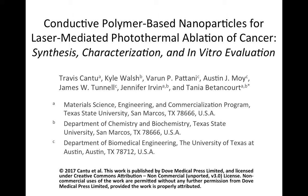In this work, we report the synthesis, characterization, and in vitro evaluation of conductive polymer nanoparticles as agents for photothermal ablation.